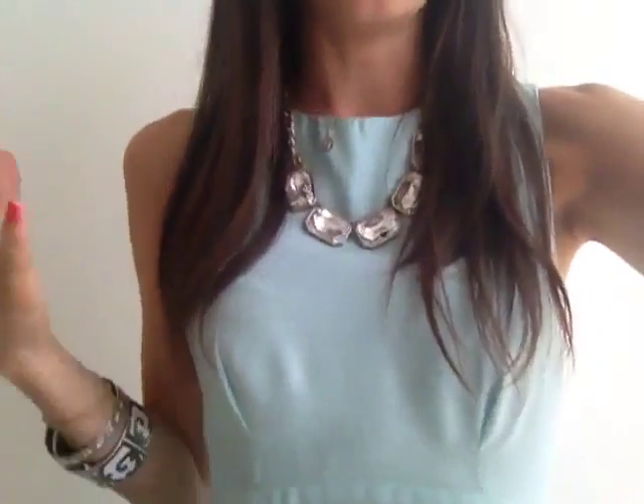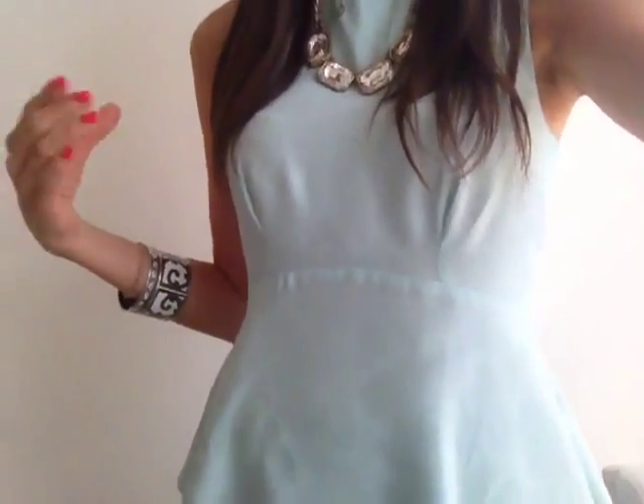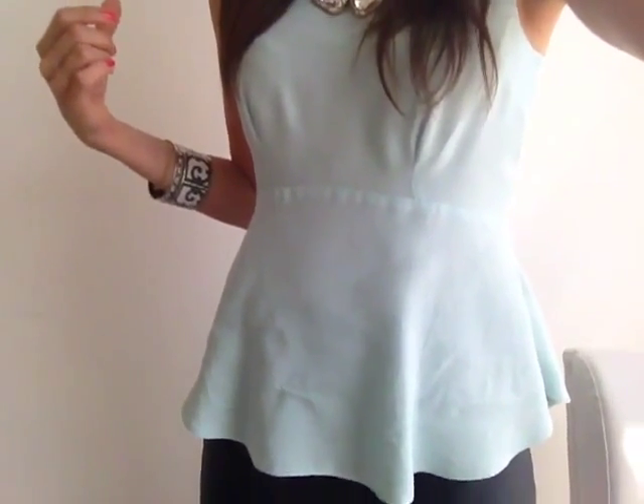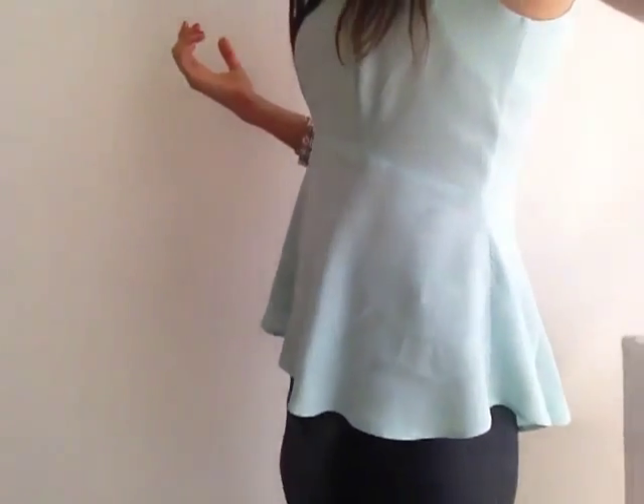Anyway, this is my outfit that I wore for TV. This little top — I love this color. I think it's just a great color all year round, but especially in the summer. This top is from ASOS. I don't even know how much it was, but obviously it wasn't that expensive. It's a little peplum top and it's so cute.